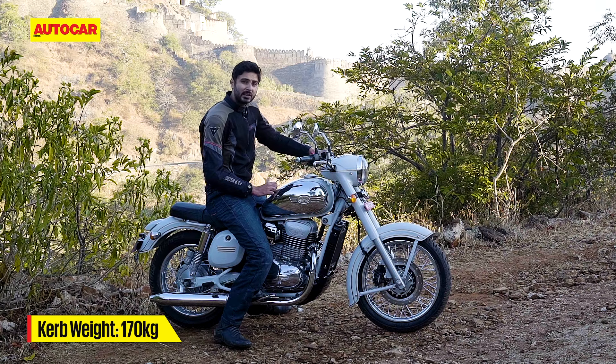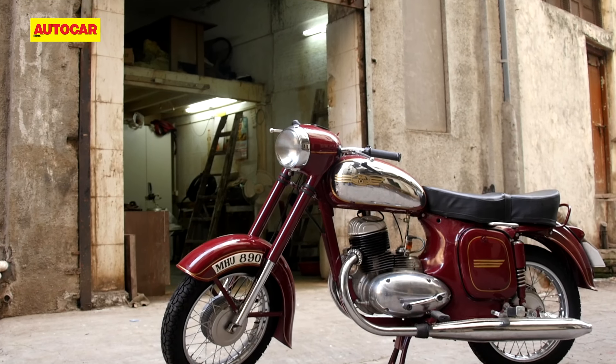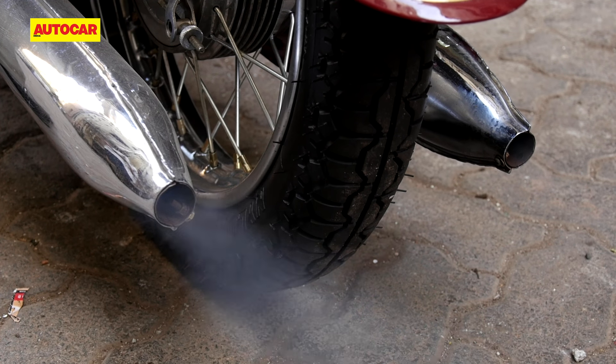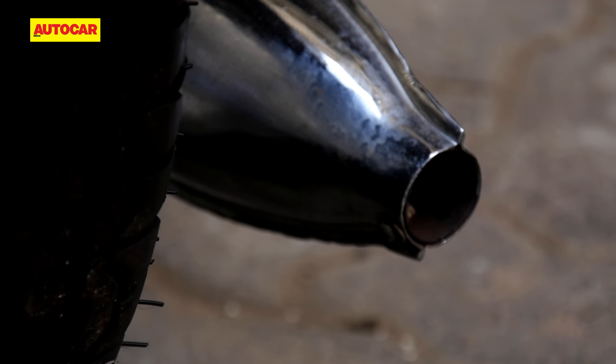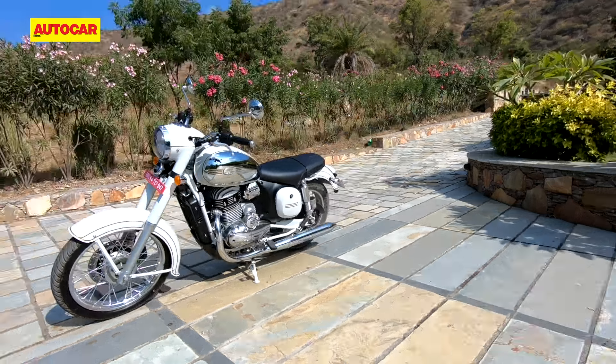Choosing between them is purely subjective. I tend to lean towards the 42 because it looks a little more proportionate with its lower-set headlamp. The horizontally set instrument cluster on the Jawa is also hard to read because the numbers at the base aren't clearly visible from the rider's point of view, but the 42 has no such issues. Ultimately, both bikes are very pleasing to the eye.